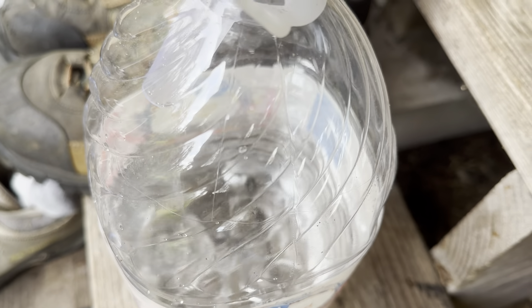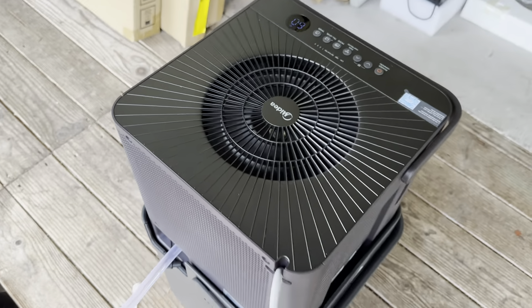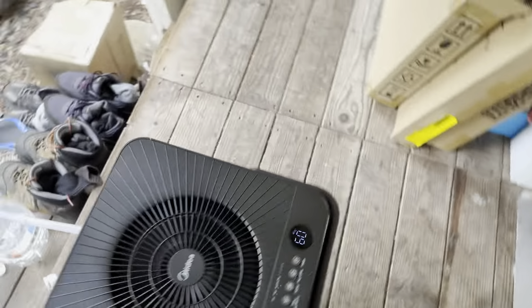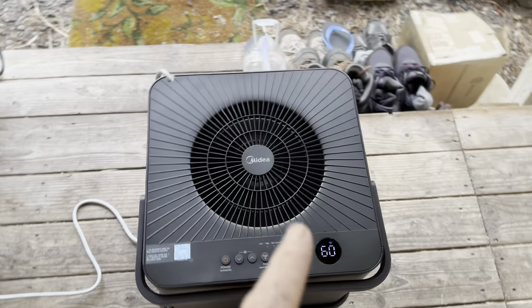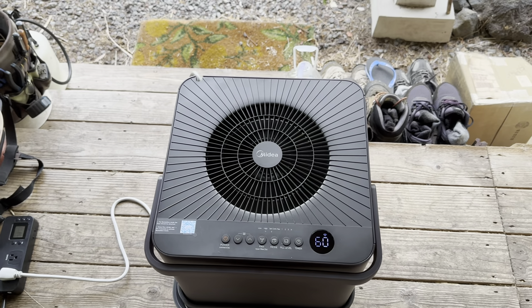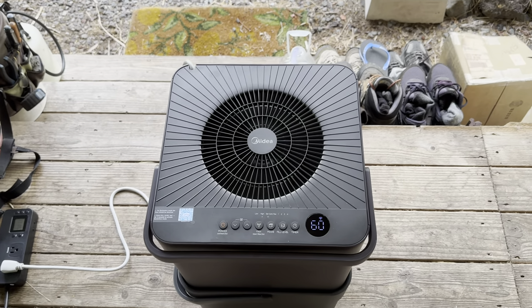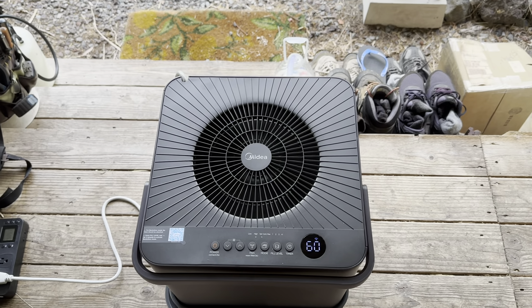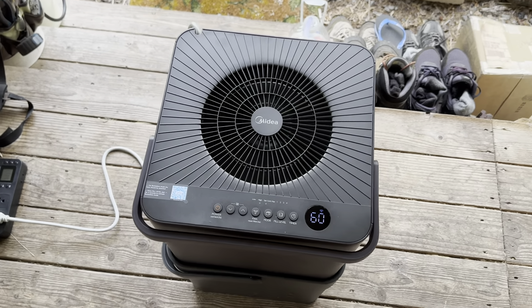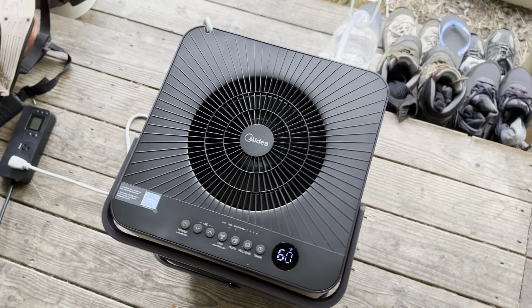The humidity is supposed to go up to about 90% tonight. I'll be playing around with it — it has Bluetooth capability, so I can adjust it and set it to come on or off at any time. I can be laying in bed and see that the humidity is super high and turn it on remotely. Already this is a game changer.